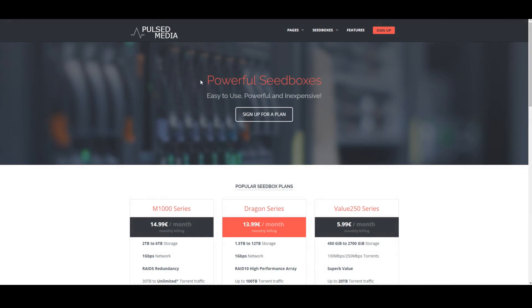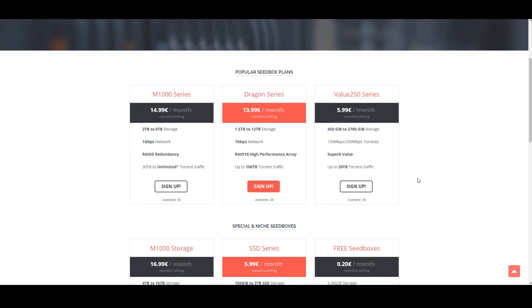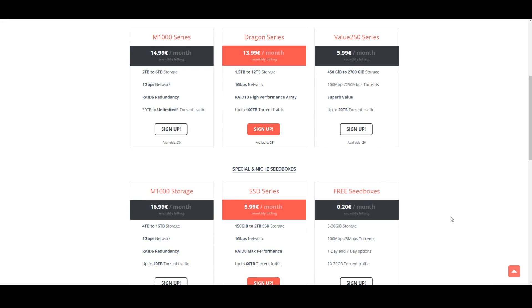Today's video is sponsored by Pulsed Media. If you need high-speed peer-to-peer data transfer at very affordable prices, these are the guys to check out. They have options to meet every budget, and right now they're offering all Good Old Gamer viewers an additional 25% off. This is a limited-time offer, so take advantage if you need these types of services. Check the links in the description below.